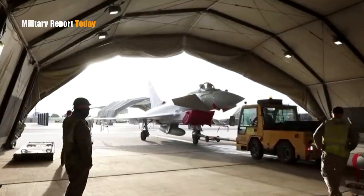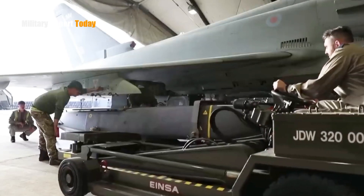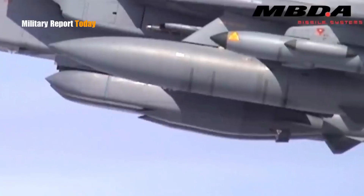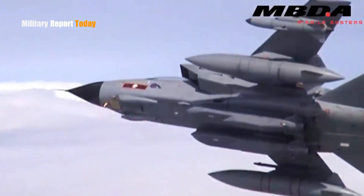Hello everyone, welcome back to our channel. In this video we're going to talk about the Storm Shadow missile, which Ukrainian forces have been using in the battle against Russia.